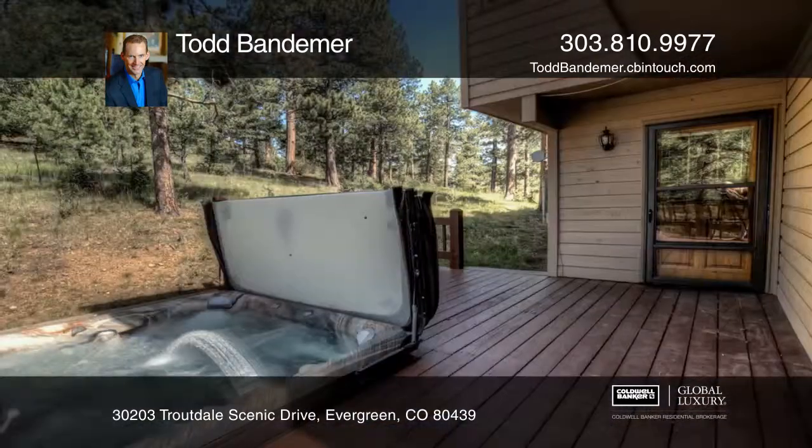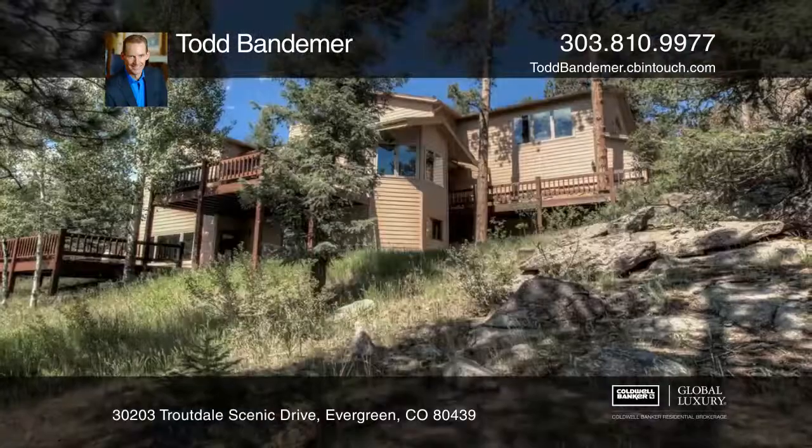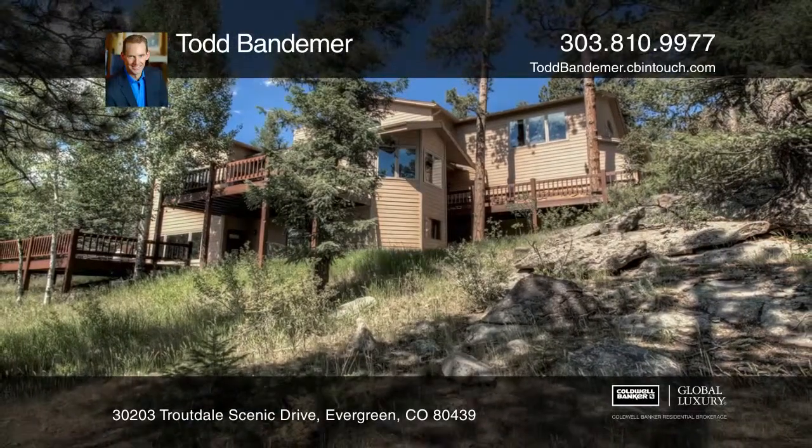The decks feature a hot tub overlooking the majestic Colorado Mountains. Make yourself at home by scheduling a tour with Todd Bandemer.